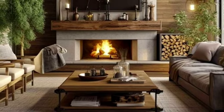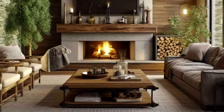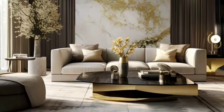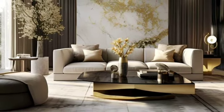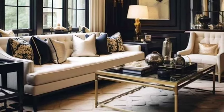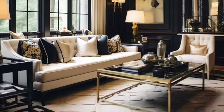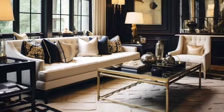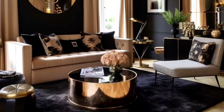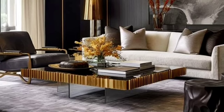Number six is Scandinavian. Celebrate minimalism with a cozy, light-filled room using natural elements and a muted color palette for a serene and inviting environment. Number seven is shabby chic. Mix vintage with luxury using distressed furniture and soft, elegant textiles to create a romantic, lived-in look.